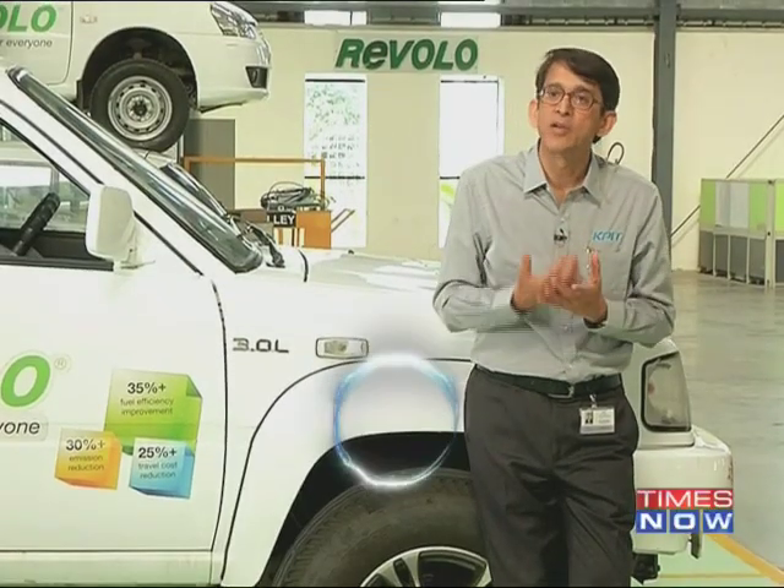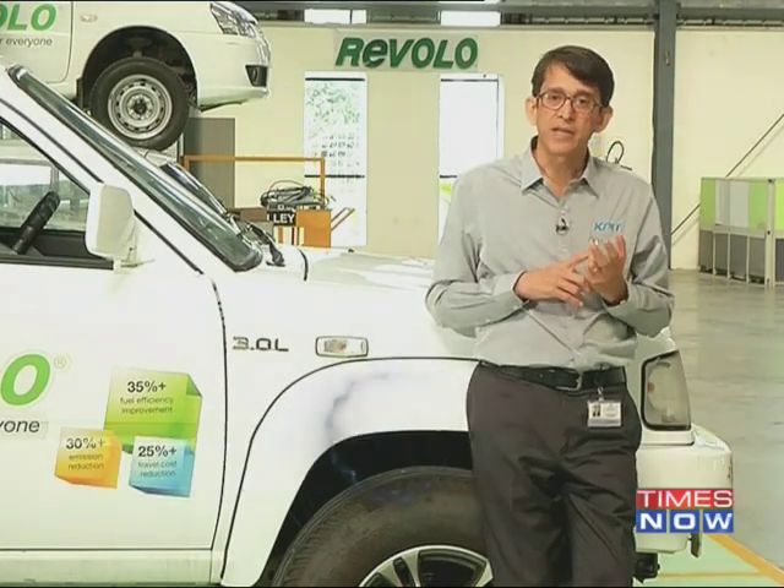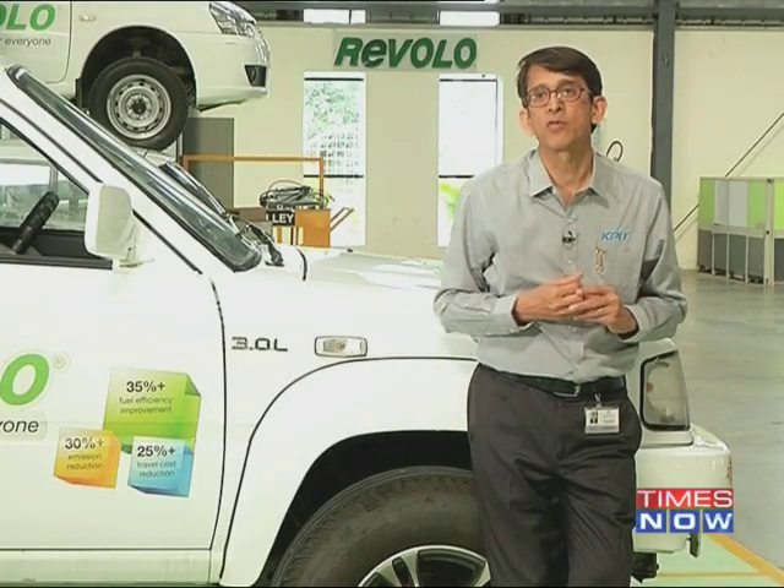We believe that whatever we do has to be sustainable — both environmentally and economically. To be environmentally sustainable, its carbon footprint has to be very low, and we believe this will significantly reduce the carbon footprint. The second thing is the inclusive part: if we want to make a real impact on society, the solution has to be affordable and applicable to many vehicles across the board. The combination of these two is the real power of this solution.